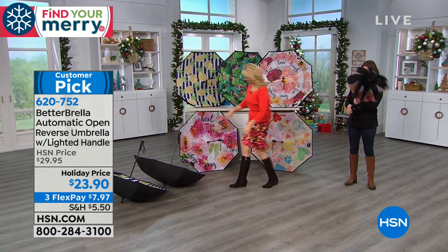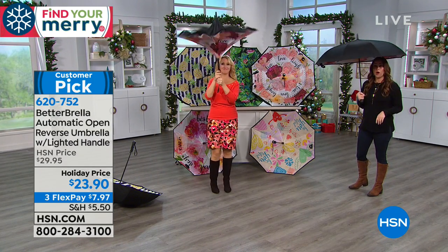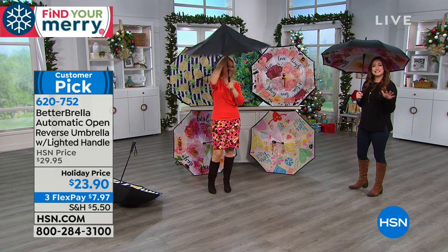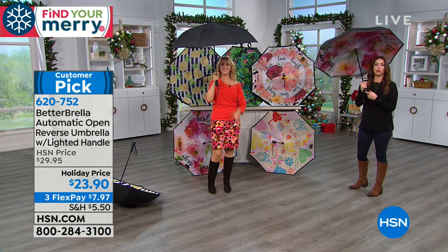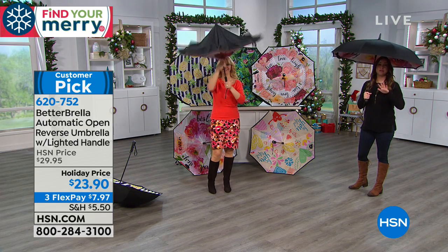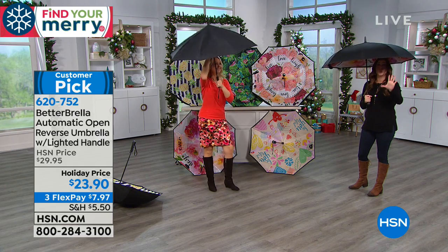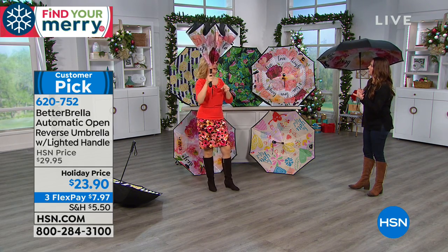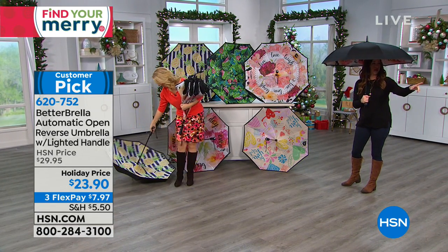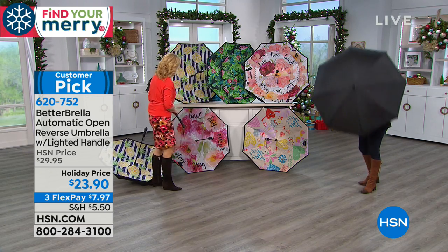It also has lots of features like being wind resistant, the water actually beads up and runs away, it's the easiest to open, has an ergonomic handle, and a flashlight on the bottom. We could go on and on. But let me show you the five print options — yes, only five. We started with 13 and are now down to five. When they're gone, this will not be back at $23.90.